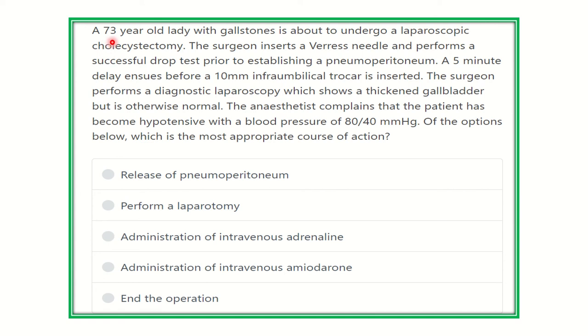A 73-year-old lady with gallstones is about to undergo a laparoscopic cholecystectomy. The surgeon inserts a Veress needle and performs a successful drop test prior to establishing a pneumoperitoneum. A five-minute delay ensues before a 10-millimeter umbilical trocar is inserted. The surgeon performs a diagnostic laparoscopy which shows a thickened gallbladder but is otherwise normal.